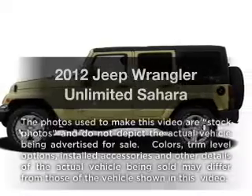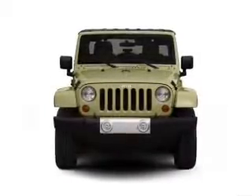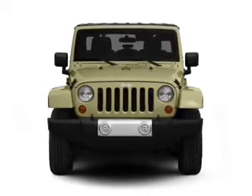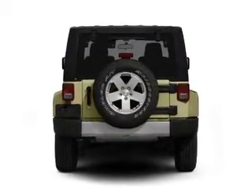Check out this 2012 Jeep Wrangler Unlimited. If you're looking for a first-rate auto, this one could be yours today. With a solid six-cylinder engine that responds smoothly to its five-speed automatic transmission.